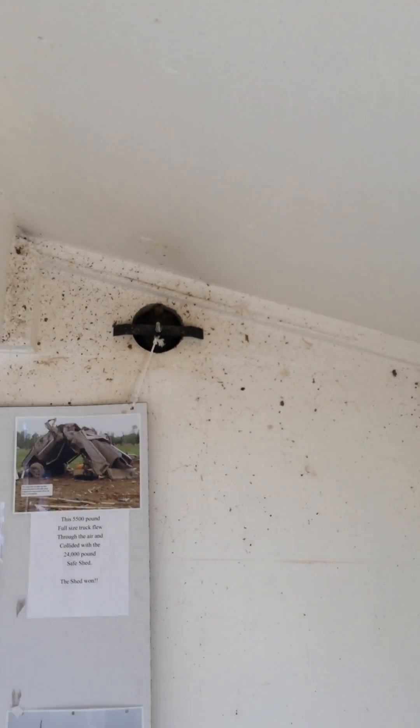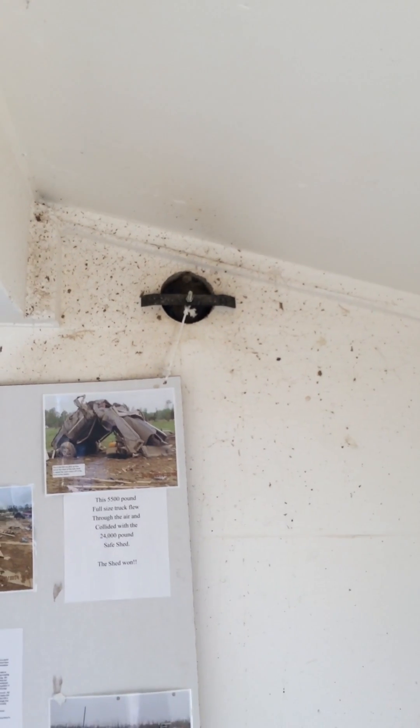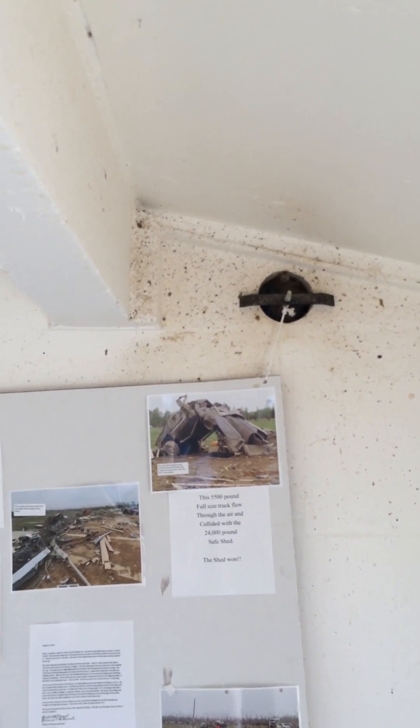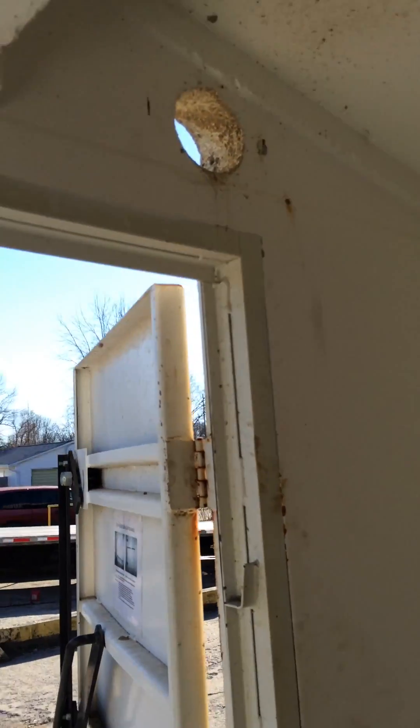You can see up here where there's some mud and flecks — that is where the ventilation holes are on the back of the building. The filter is still in there, but there was a little bit of dirt and mud that was forced through the ventilation holes. Everything is up at ceiling height, and the people who were in the shelter didn't report that they were struck by anything or had any issues with anything that came in through those ventilation holes — just grass and mud. But structurally it's in great shape.